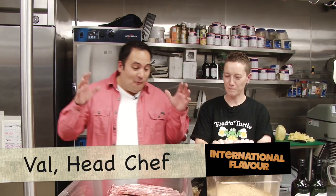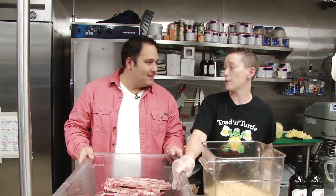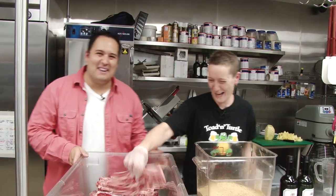Okay Val, what do we have in front of us here? I see we've got like tons of meat and stuff for a marinade, is that right? Correct. Well what are we doing? Maui ribs — one of our best, most popular sellers. Sounds good, you're making me hungry already.